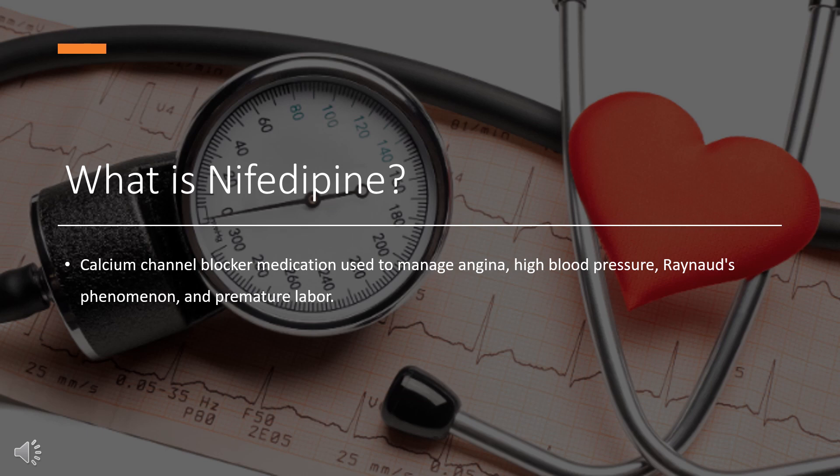What is nifedipine? Nifedipine, 3,5-dimethyl-2,6-dimethyl-4-2-nitrophenyl-1,4-dihydropyridine-3,5-dicarboxylate, sold under the brand name Adalat and Procardia, among others, is a calcium channel blocker medication used to manage angina, high blood pressure, Raynaud's phenomenon, and premature labor.